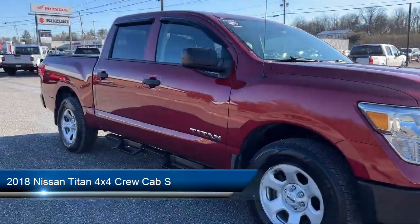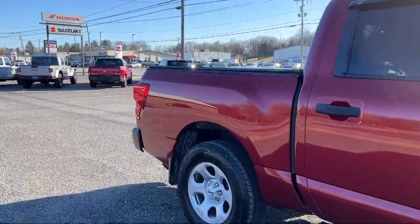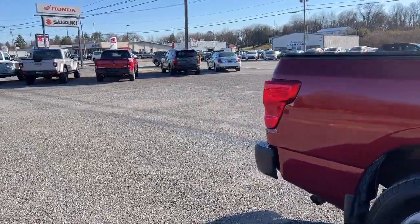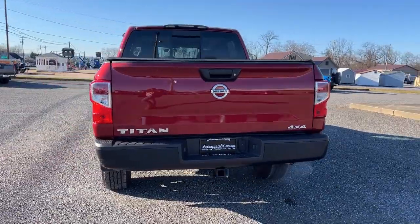It comes equipped with USB auxiliary audio input, ventilated disc front brakes, Bluetooth auxiliary audio input, in-dash CD MP3 playback, and an in-dash rear view monitor.